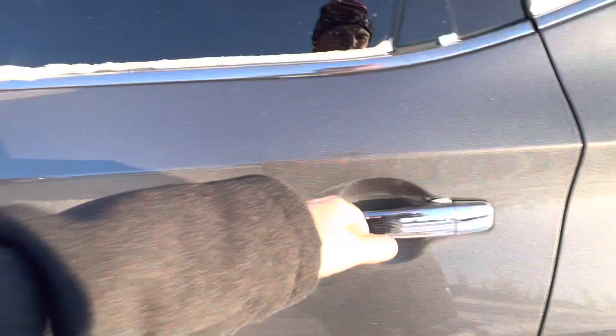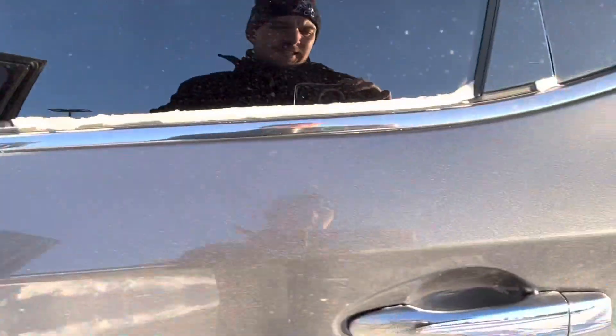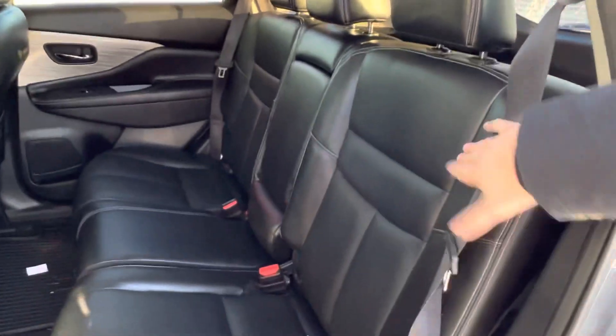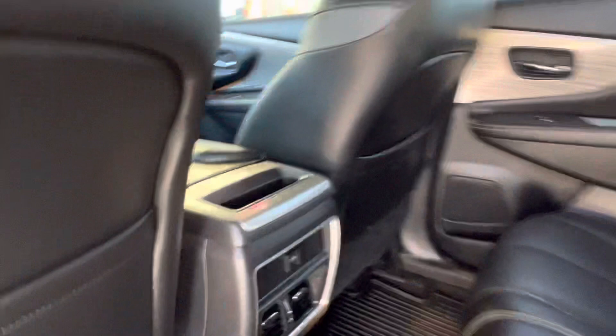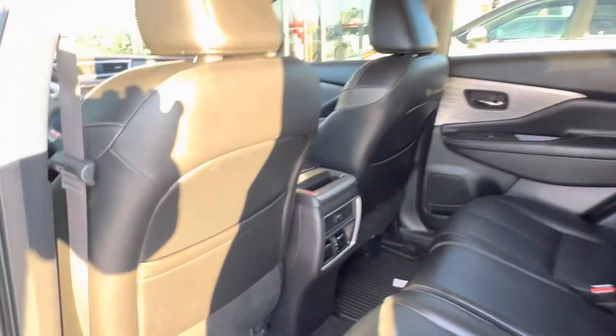Let's take a look in the back seat. There's tons of space back here. It's a 60/40 split, so the seats do fold down if you need the extra cargo space. You've got an armrest with cup holders in the middle for your rear passengers, plus rear vents and a charging port.